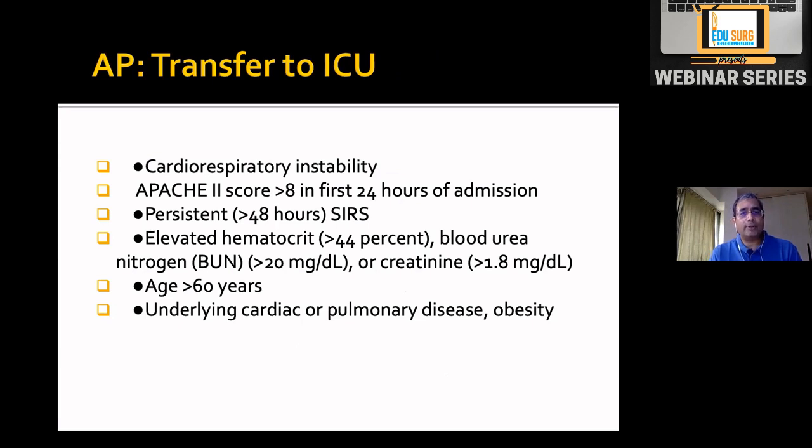Deciding which patients need ICU: those with cardiorespiratory instability, APACHE-2 score more than 8 in the first 24 hours, persistent SIRS, elevated hematocrit, creatinine more than 1.8 indicating severe hypoperfusion, age more than 60, and underlying cardiac or pulmonary disease or obesity. Those with pre-morbid obesity or ischemic heart disease are better managed in the ICU.